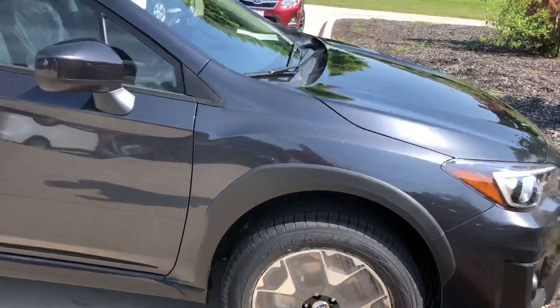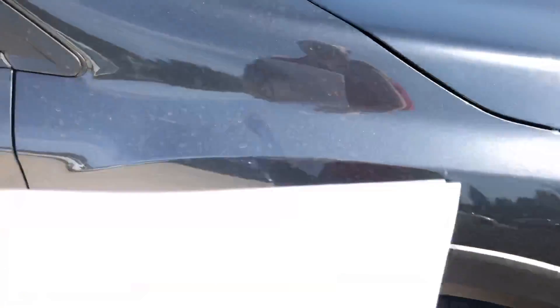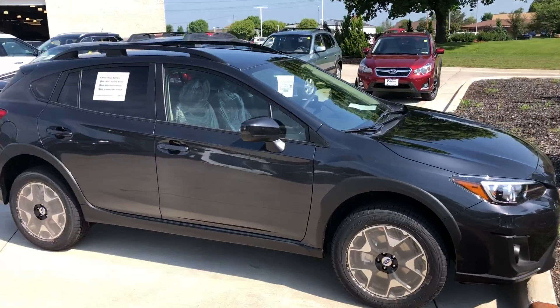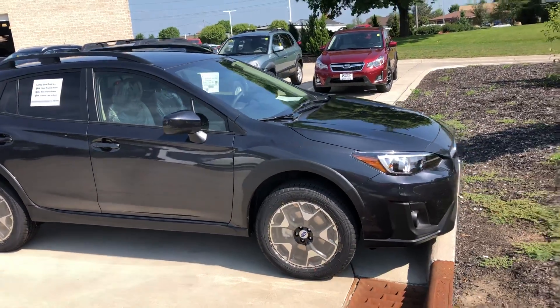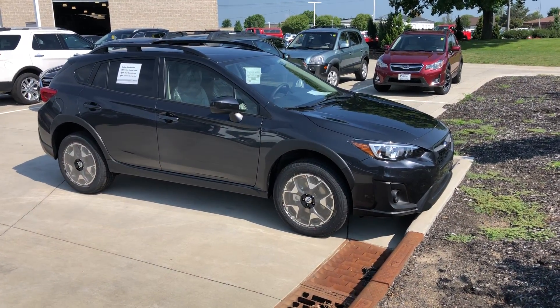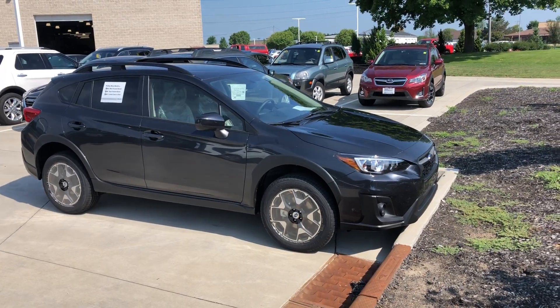I was looking it over and you can kind of see it's dirty from the truck, but from a dirt standpoint, I know what you're looking for — and this would be awesome at that. It's got all the features that you are looking for, and I've got great news on the payment as well.